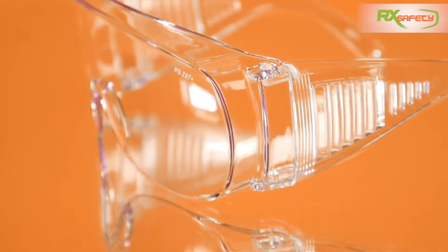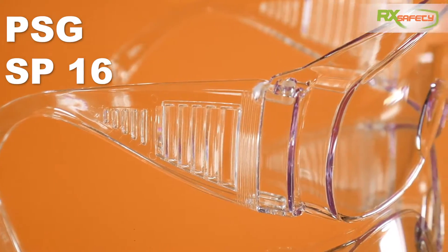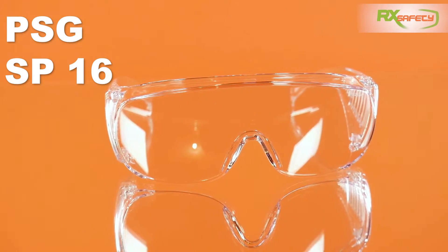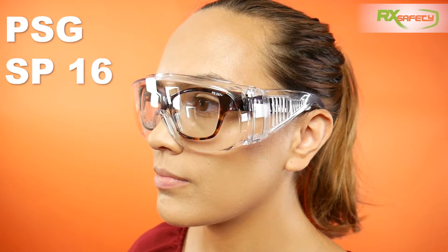One pair of fit-over safety frames you might want to take a look at are the PSG SB 16 safety glasses. This is an actual fit-over frame and your regular prescription glasses should be able to fit well under these.